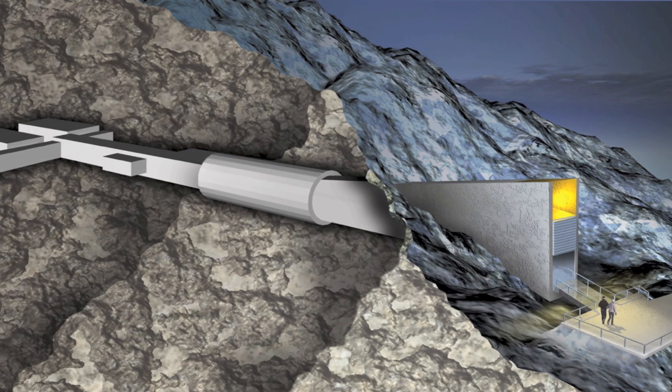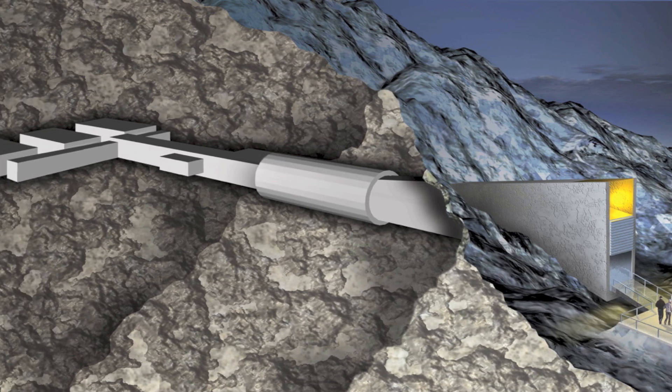The facility is built into a mountain just over 800 miles south of the North Pole, meaning that it could survive many global disasters, and even if power is lost, the samples will remain frozen.